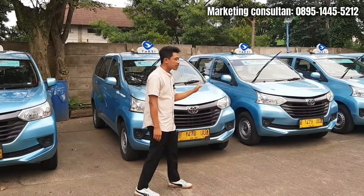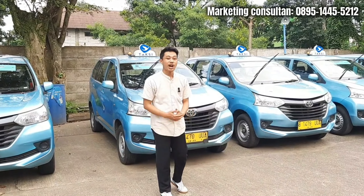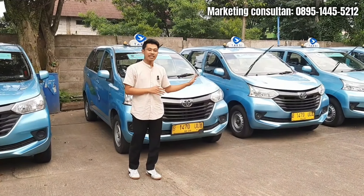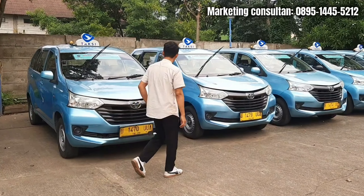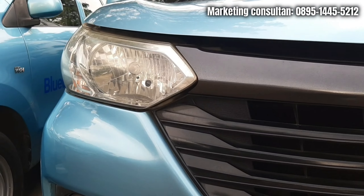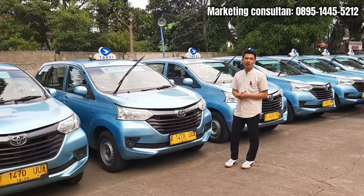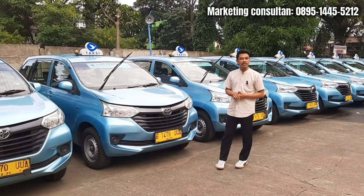Untuk mobil Transmover yang dijual di sini itu dari tahun 2017 sampai tahun 2018, dan kalian udah bisa pesen dari sekarang. Ini bahan dari showroom mobil bekas Bluebird - bahannya udah sekut banget. Gimana kalau misalkan udah kalian beli, itu pasti bakal lebih rapih lagi.